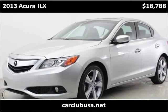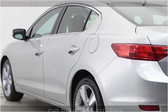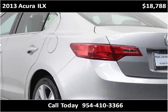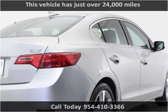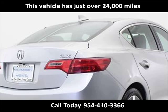This 2013 Acura ILX is available from CarClub USA. This vehicle has just over 24,000 miles.